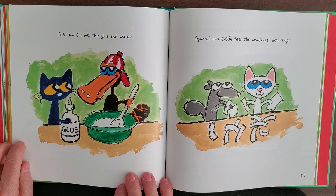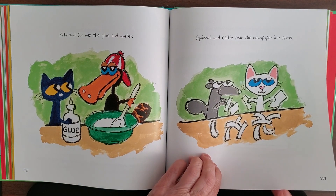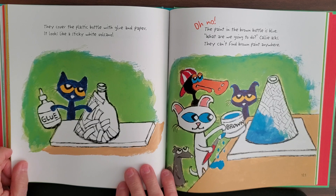Pete and Gus mix the glue and water. Squirrel and Kelly tear newspaper into strips. They cover the plastic bottle with glue and paper — it looks like a sticky white volcano.